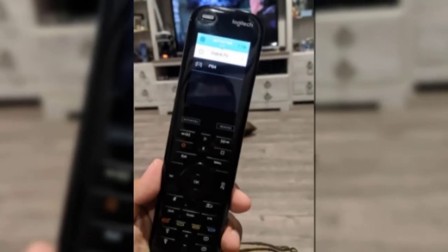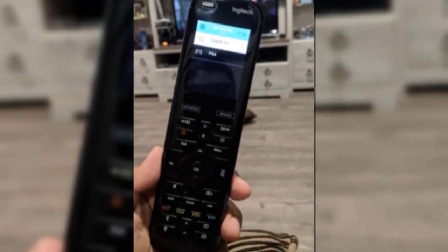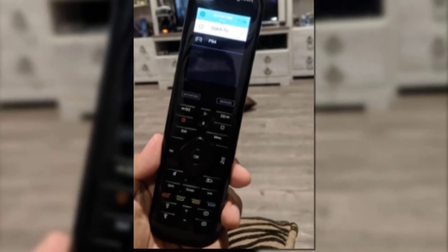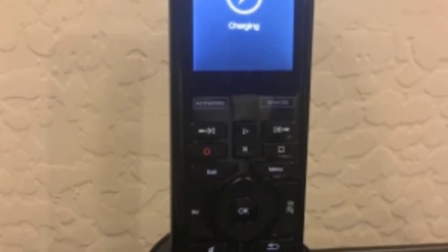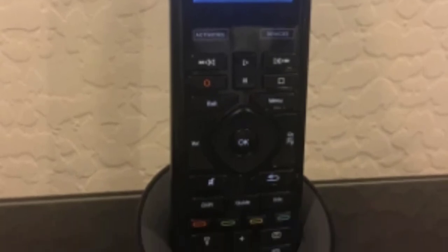If you prefer voice control, the Harmony Elite also integrates seamlessly with Amazon Alexa and Google Assistant. Our experts like the ability to set up routines through the device — for example, queuing the lighting and sound in the room to go to specific levels anytime a movie is played. Really, there's no good reason not to choose the Harmony Elite apart from the steep price tag.